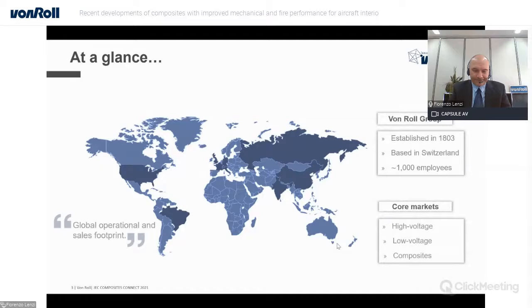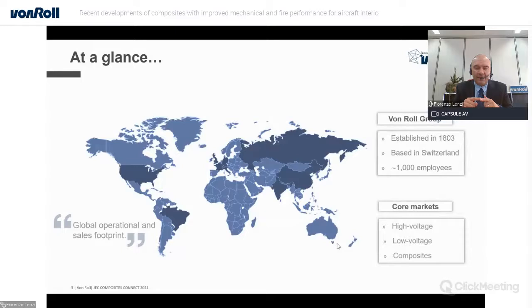For those not very informed about the company, Fouroll is a global holding established in 1983, based in Switzerland and counting about 1,000 employees. We have a global operational and sales footprint and focus on three core markets: high voltage, low voltage, and the composite market. In composites, we position ourselves as highly integrated manufacturers. We can provide from resin to final composite products in the form of rigid plate, 3D parts, machined parts, or prepreg.